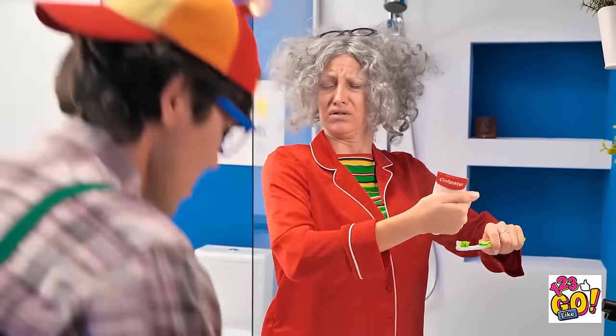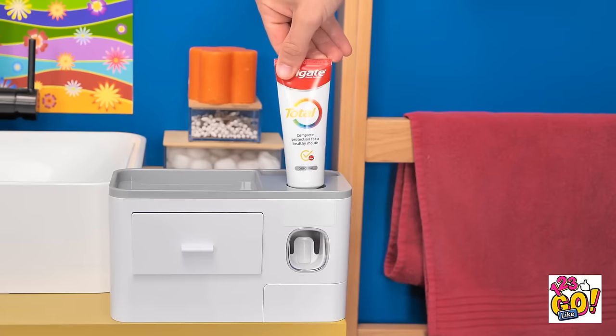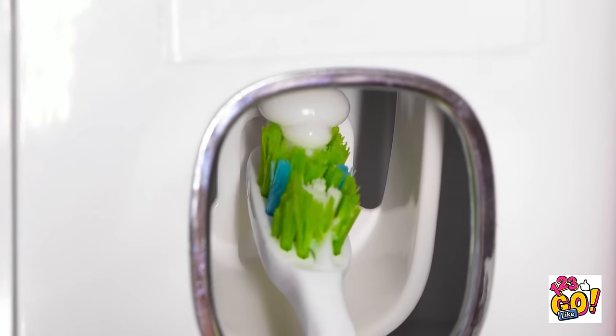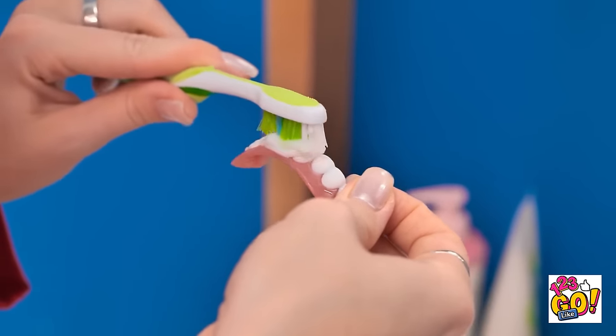Stop! I have something that can help you! This will solve all your toothpaste needs! Gimme those! The toothpaste goes in there! Now we just need to screw it in! And that's it — it's ready to use! Push the toothpaste against the lever and the perfect amount of toothpaste comes out! There's no mess! We really are living in the future! Wait, is that my glasses? How did they get up there? That's better! Now let's clean these teeth!